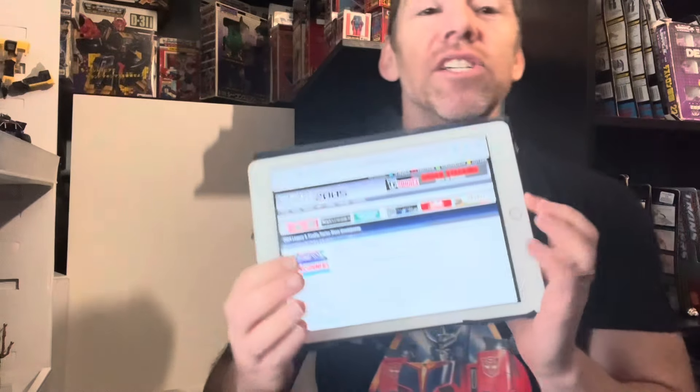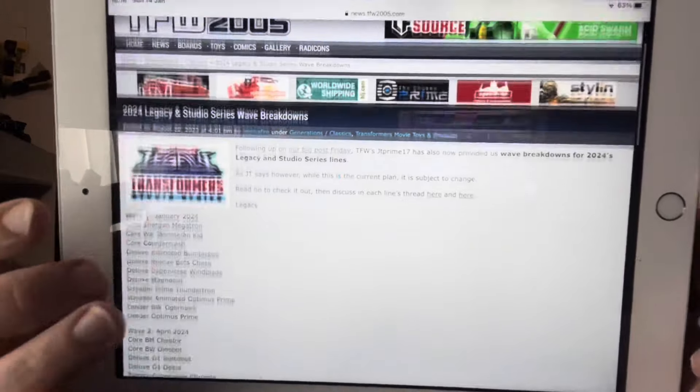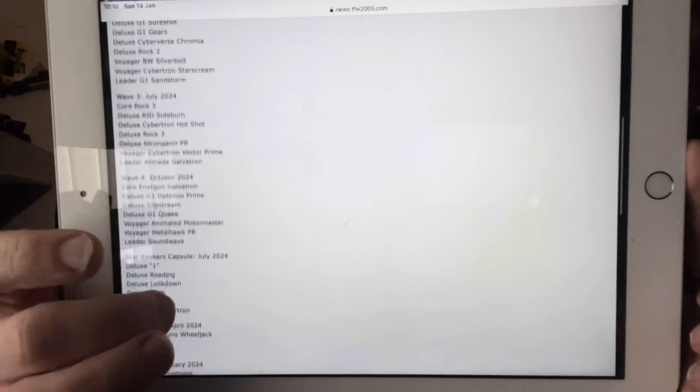Hello everybody, this is Toys R Us, and for this quick discussion video — this is something I wanted to get done during the Christmas period but just didn't have time. Due to JT Prime and his detective skills last year, we already know pretty much the full run of figures going to be released in the Generations and Studio Series toy line. I did do a video on it, and there's a full list on TFW2005 and also on TFormers.